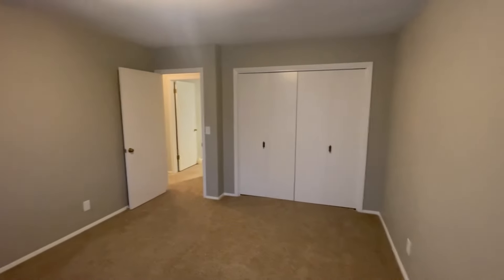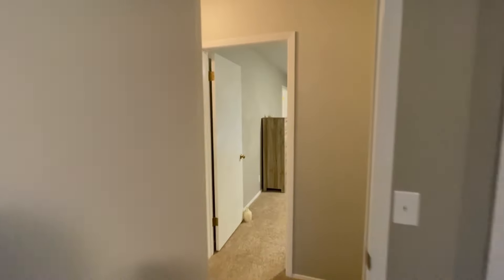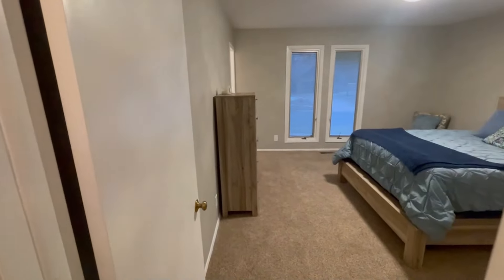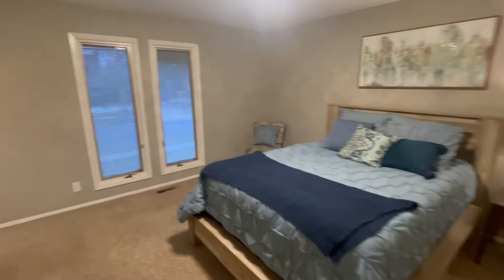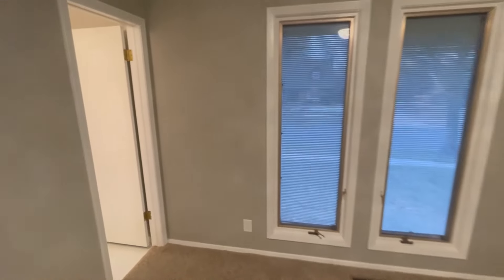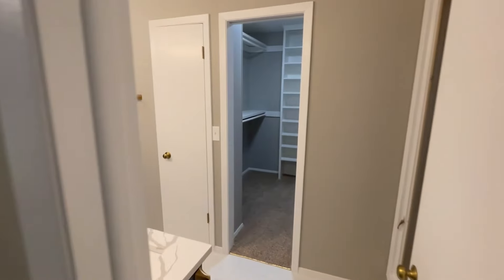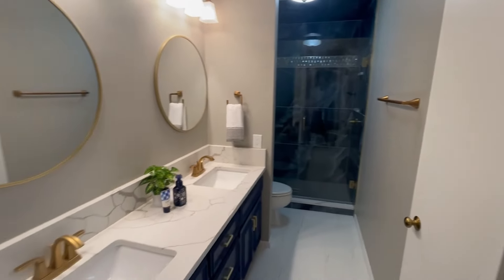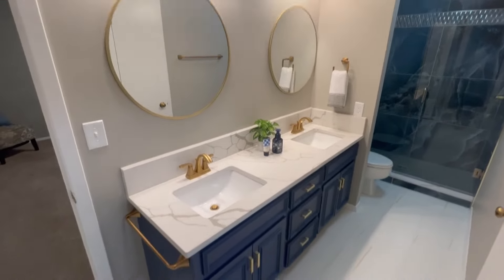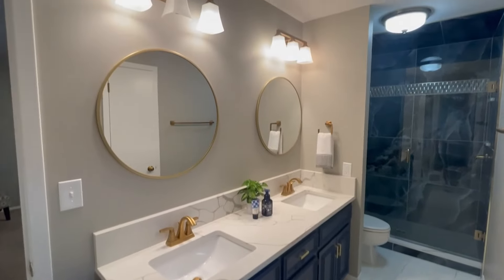There's your additional second full bedroom, and then we'll go into the third bedroom upstairs, which is the master. It's a pretty good size to fit everything. Cool big windows let in a lot of natural light, and then you have your master bath with walk-in closet, double vanity, and granite countertops.